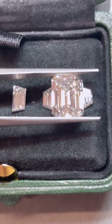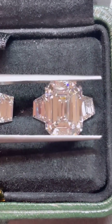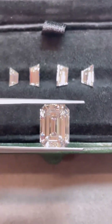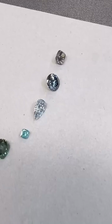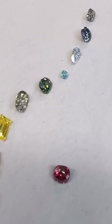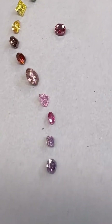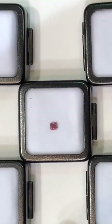Now let's talk about one of the most mysterious and mesmerizing gemstones on earth: the pink diamond. Unlike yellow or blue diamonds, pink diamonds don't get their color from trace elements like nitrogen or boron. In fact, scientists still don't fully agree on what gives these diamonds their rosy glow.